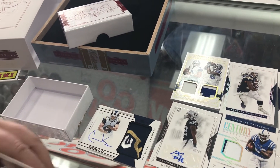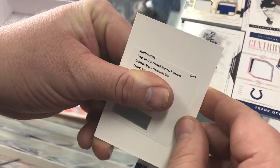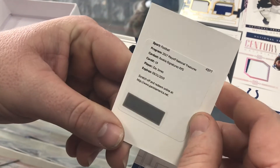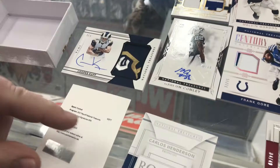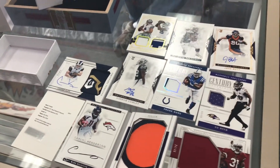All righty, last but not least — here it comes. Rookie signature RPS of Zay Jones redemption. There you go. You can wait eight years for that to come in — seven and a half years. And that is the box.